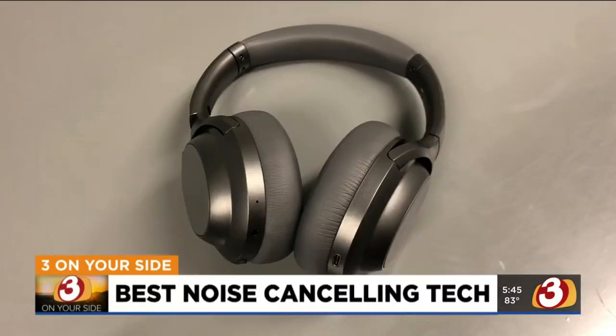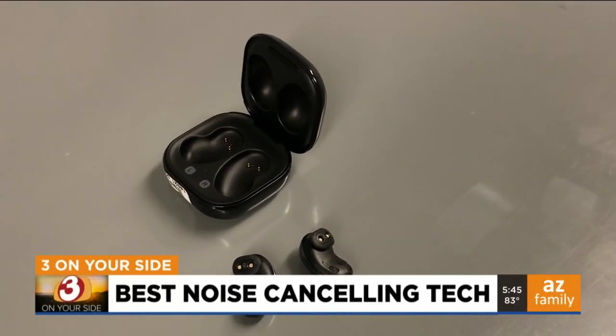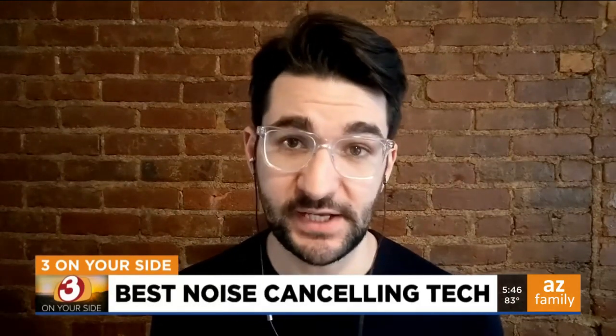I use mine on flights to drown out background noise and get work done. Consumer Reports says a decent pair of noise-cancelling headphones gives you great audio while reducing outside noise. As long as they form a tight seal in or around your ears, noise-cancelling headphones can help block out any outside sound. But really, they work best on low-pitched, consistent noises like the roar of a plane engine.